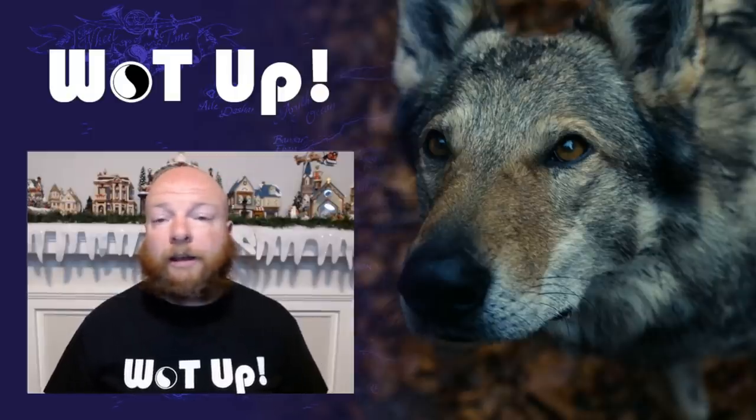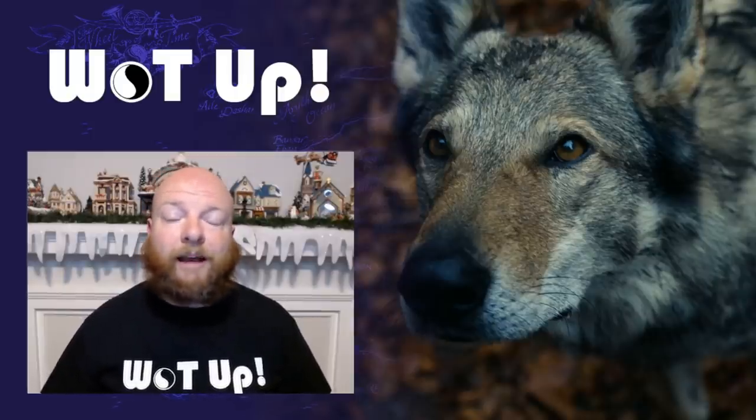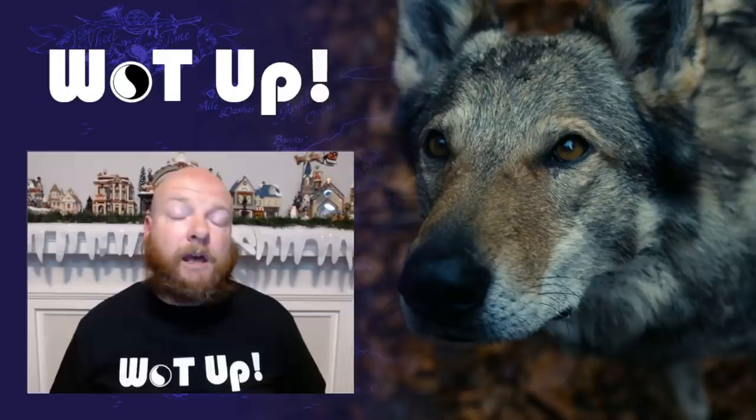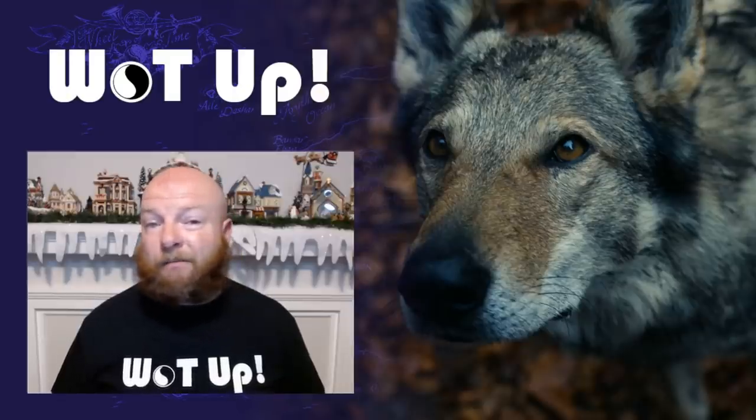Hi everyone, it's John from What Up and welcome back to another video. This is my episode two Easter eggs video. We're going to go through certain elements of the episode and talk about them — little things that maybe you missed during the first, second, or third watch. Some things took me three times to catch, and we're going to talk about them. I basically cover Wheel of Time show news and do a bunch of different videos for each episode. If you like the Wheel of Time, subscribe to the channel and click the notification bell because there's going to be an absolute ton of content between now and Christmas when the show finale airs.